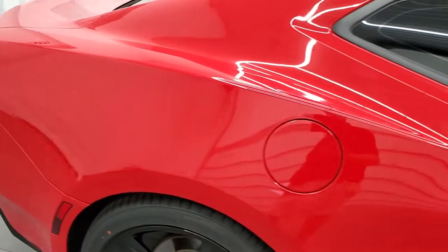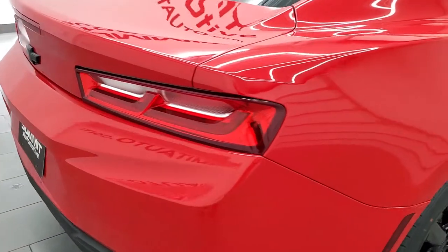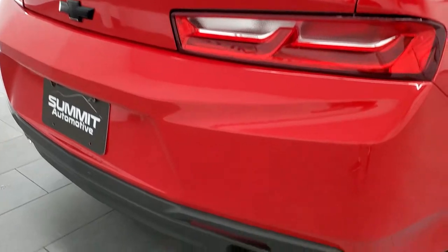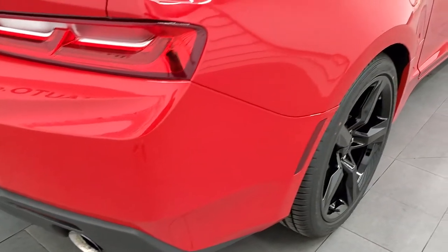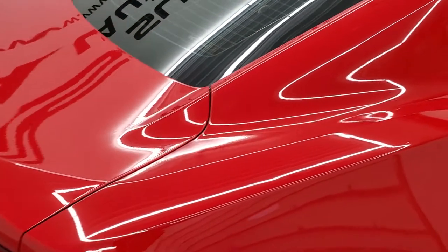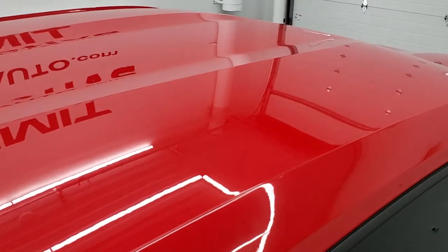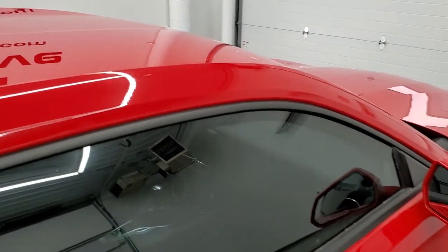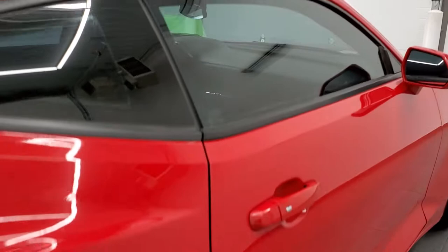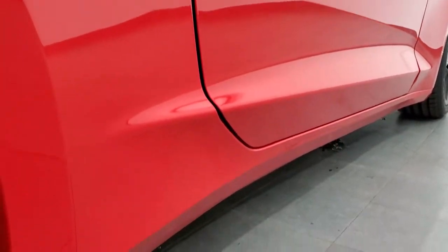We take these HD videos so if you are far away, or even if you're close by and just can't make the trip down but you're still interested in purchasing the car, you can see the car, hear the car, and have confidence in the vehicle before you even get here — so that when you do get here there are no surprises and you can make a smart informed buying decision from the comfort of your own home. Pretty clean down that side of the car.